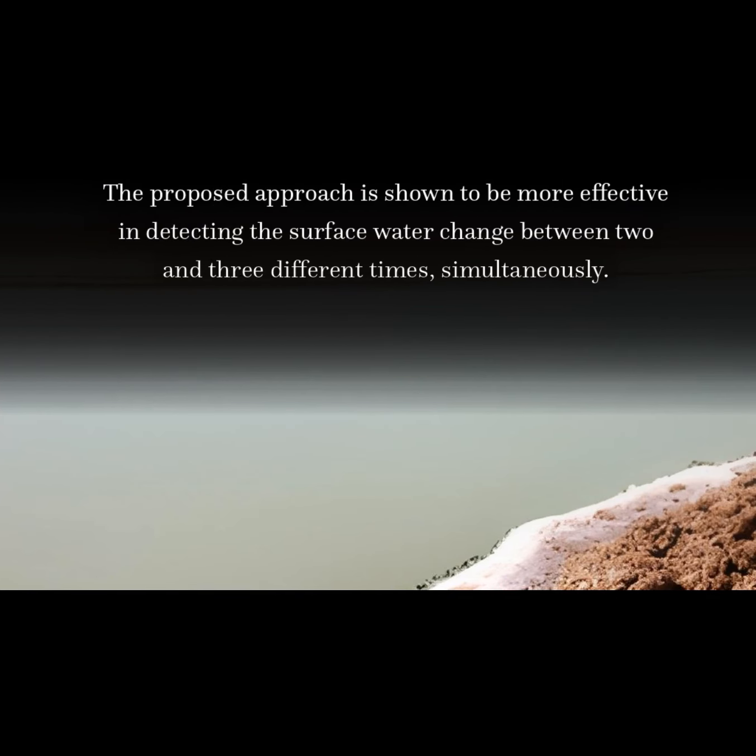The proposed approach is shown to be more effective in detecting the surface water change between two and three different times simultaneously.